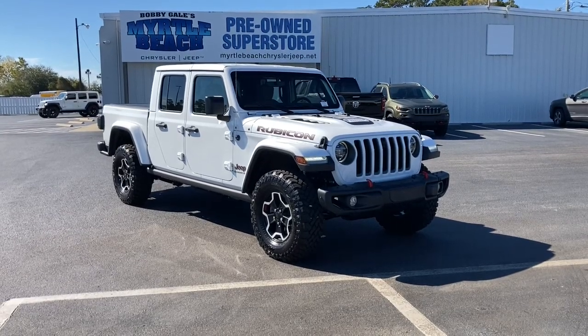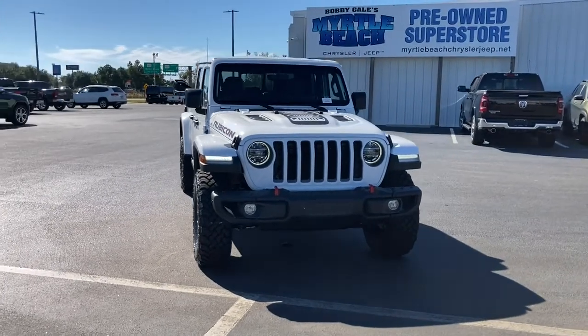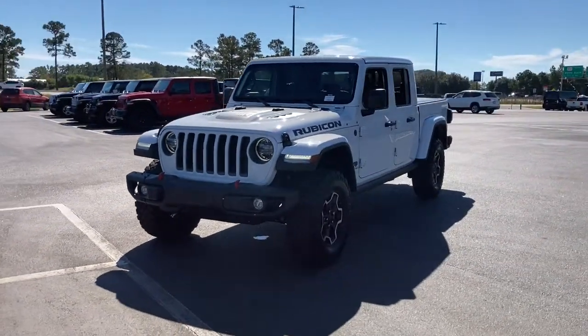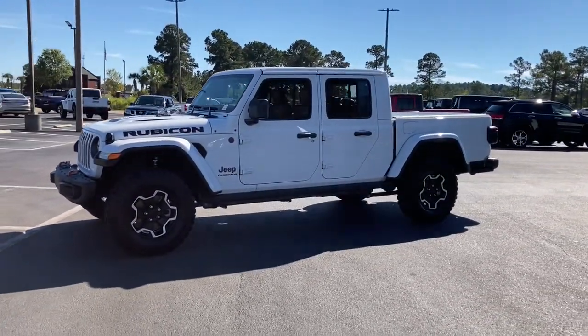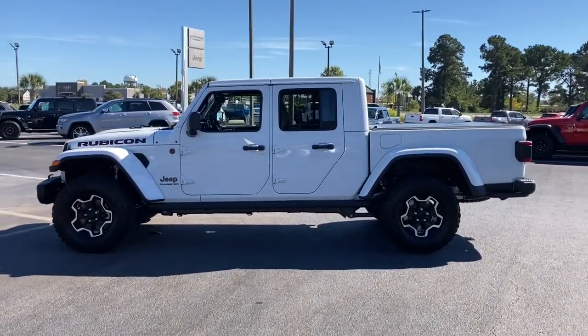Look no further than the 2021 Jeep Gladiator. This unapologetically rugged Gladiator is the ultimate trail partner. Available with a long list of off-road specific options, this midsize pickup's extended wheelbase offers a smooth ride and roomy rear seating.